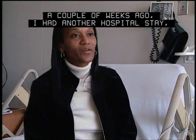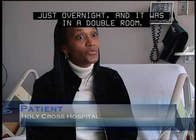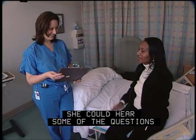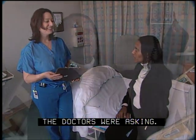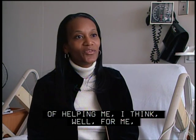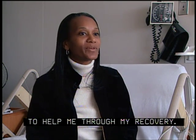A patient reflected: 'I had another hospital stay, and it wasn't a double room — she could hear some of the questions the doctors were asking.' With a private room, it takes away all that anxiety, helping through recovery.